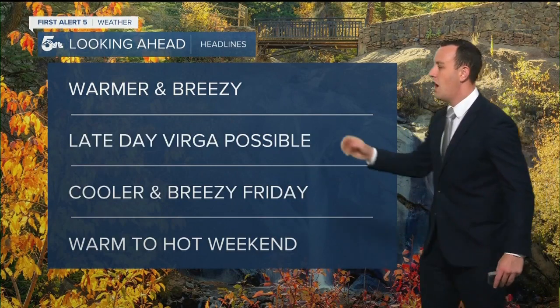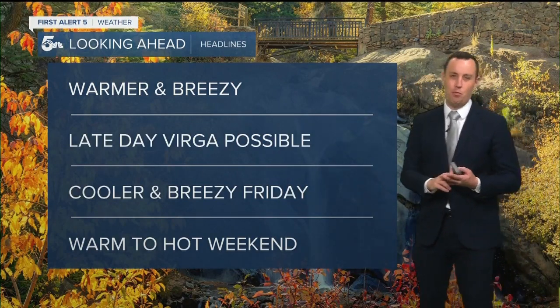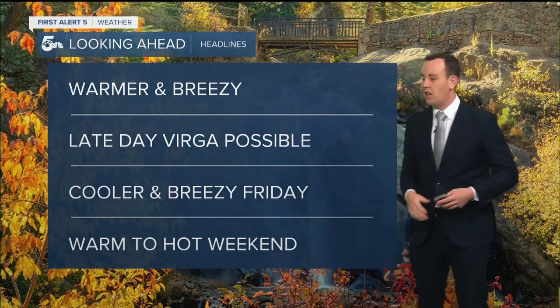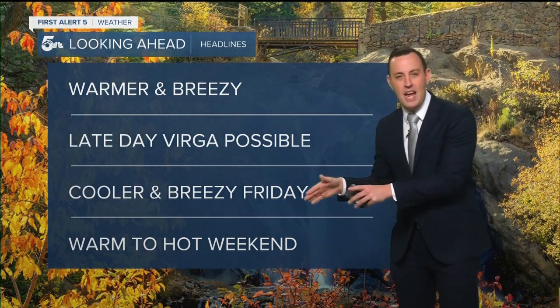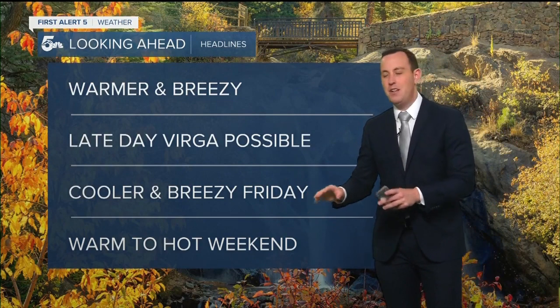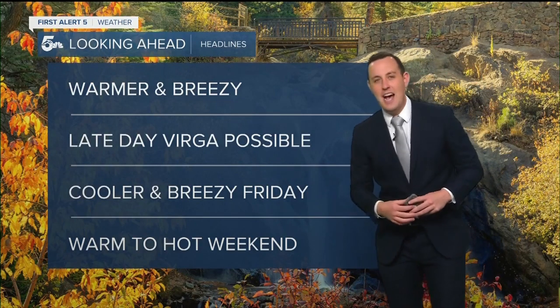Let's look ahead and see what's going on. Today is a warmer and breezy day. We're getting some Virga late in the day. We're going to see a cooler and breezy Friday, and then I think we're headed into kind of a warm, if not close to hot, weekend.